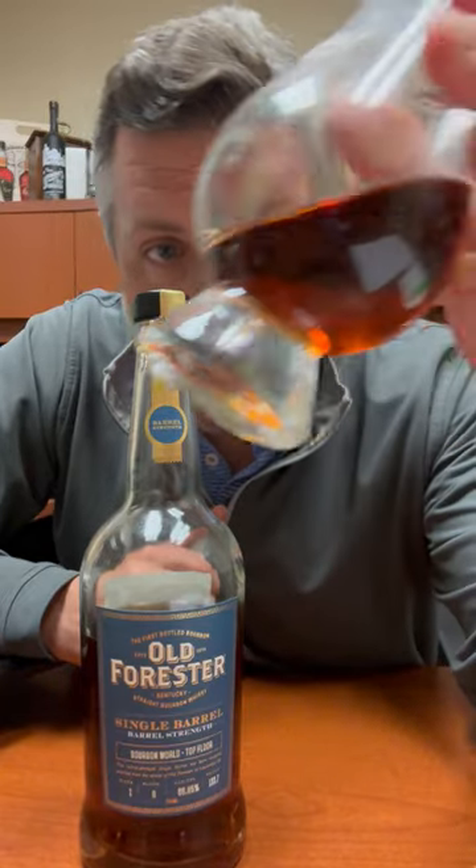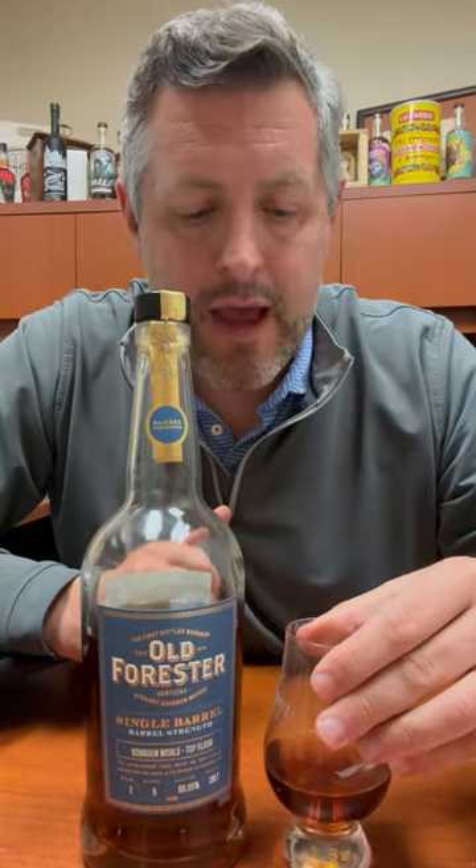I want you to look at the color — dark, dark, dark. At that proof, you would expect it to be hot. It's not hot. It's sweet. It's caramel sauce. It's vanilla. It's butterscotch.